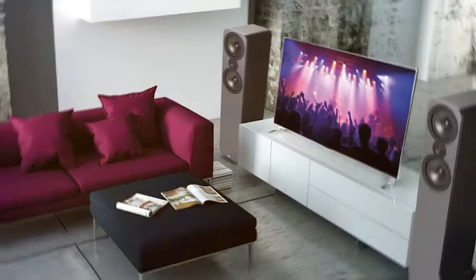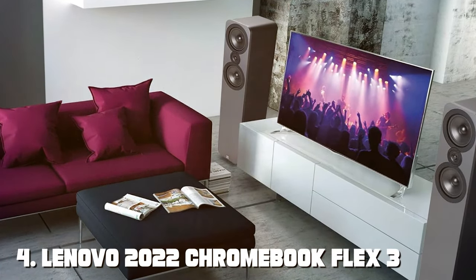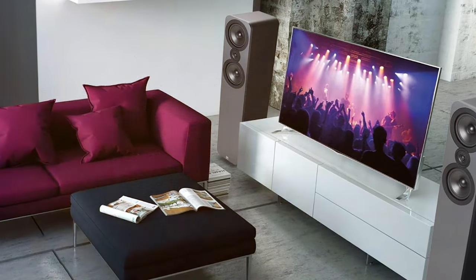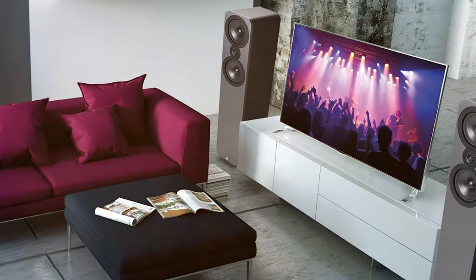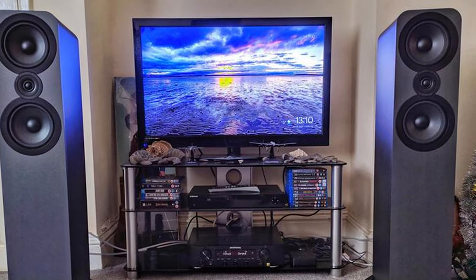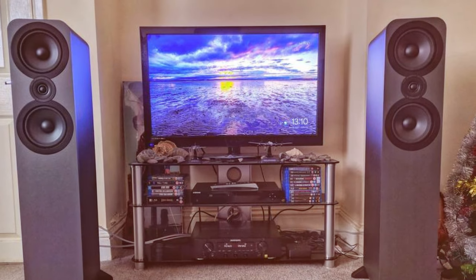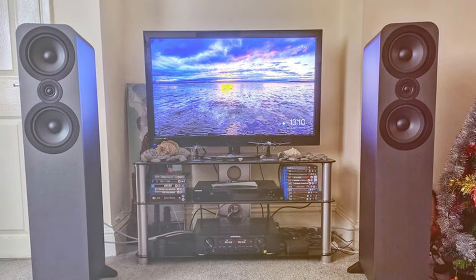Next at number four we have the Q Acoustics 3050 floor standing speakers. The Q Acoustics 3050 floor standing speakers are a testament to the British brand's commitment to delivering exceptional sound quality at an affordable price, offering a superb audio experience that rivals high-end models. One of the standout features is their dual 6.5-inch low-frequency drivers, which provide deep and punchy bass. Combined with the one-inch tweeter, the speakers deliver a well-balanced and detailed sound that's perfect for both music and movies.